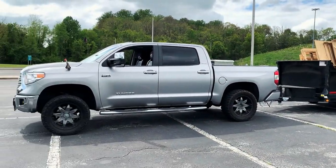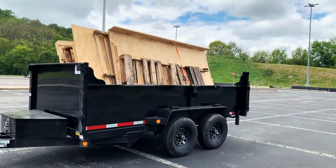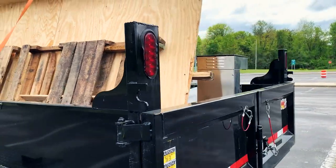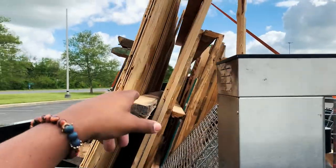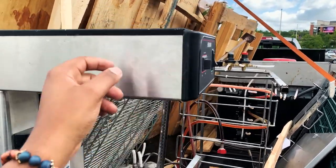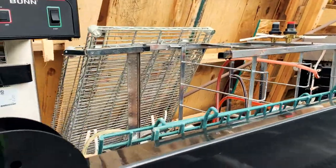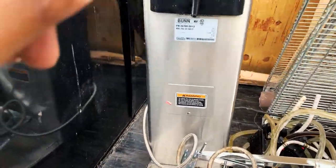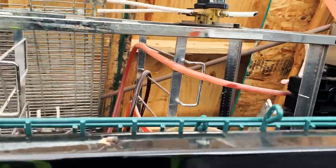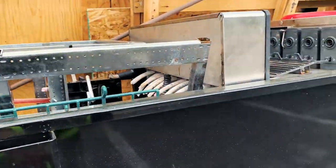Alright guys, we are back. The Tundra 5.7 — she is putting in work baby. Got all this pile of wood here. I got a good location to take that. I'm gonna take a picture and send it to a business which is gonna give me an estimate on how much they'll take this stuff. I don't have my magnet on me — I wanted to use it to confirm steel, metal, etc.